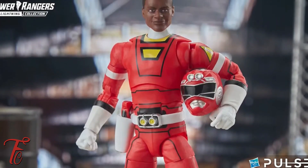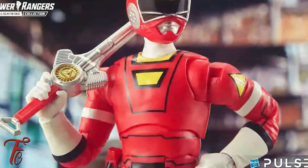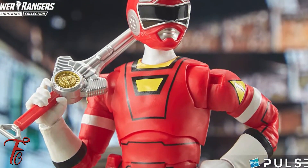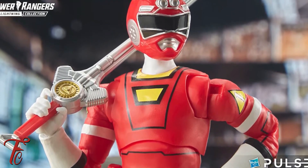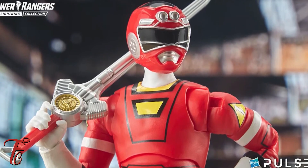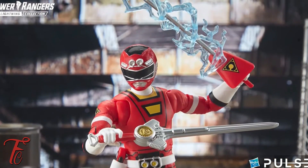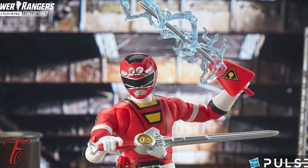Starting off, we have TJ, the first Turbo Ranger being added to the Lightning Collection. TJ is one of my all-time favorite Rangers, and I'm so happy that we have him in his Turbo iteration — the first Black Red Ranger, first Black leader of the Power Rangers!